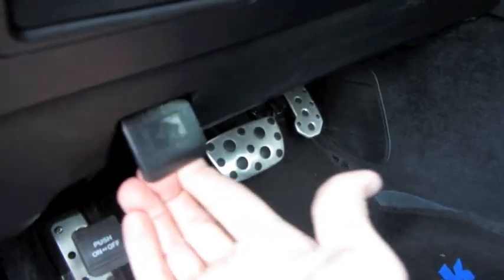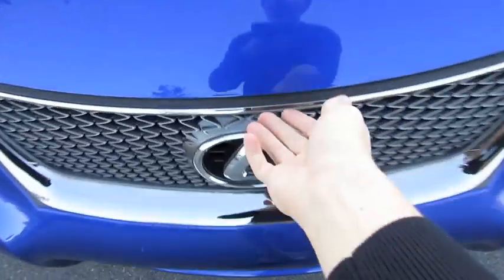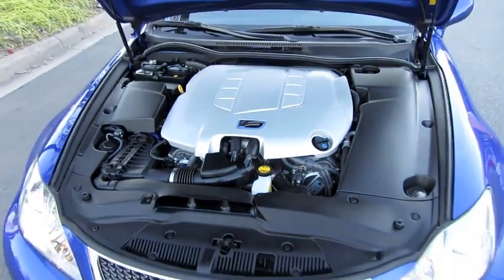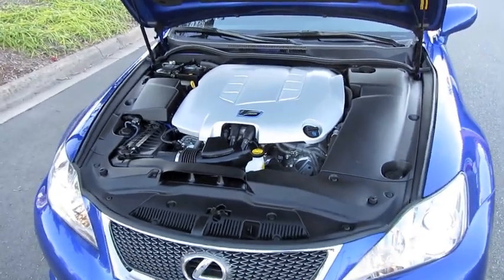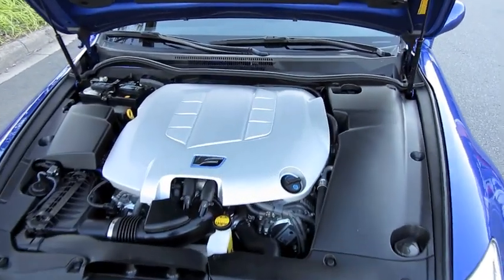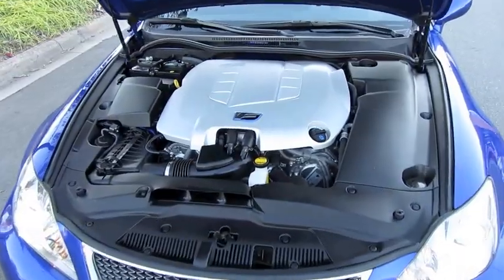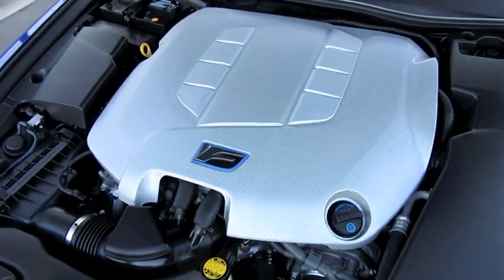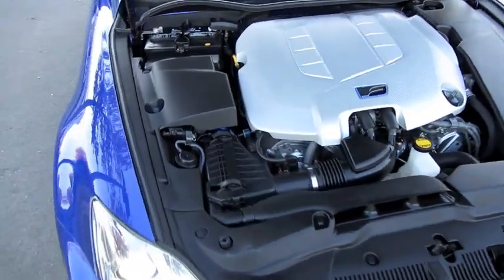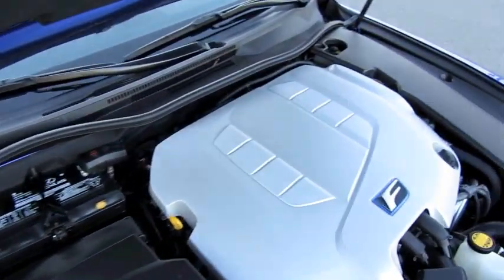The ISF's exclusive powertrain begins its life as roughly half the unit from the hybrid system of the Lexus LS600HL. It's a 5-liter dual overhead cam V8 that got a thorough makeover from Toyota's long-time performance partner, Yamaha. The V8 itself is 32-valve with variable valve timing, and puts out a total horsepower output of 416 at 6,600 RPM and 371 foot-pounds of torque at 5,200 RPM.